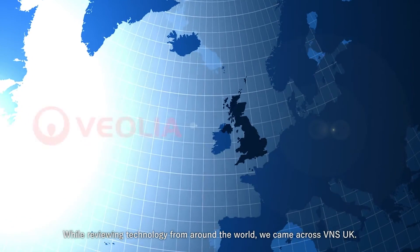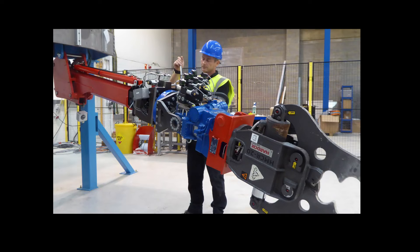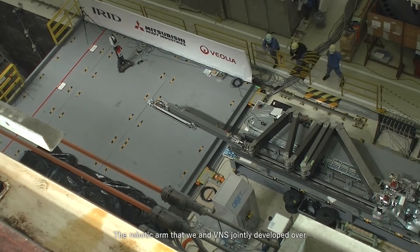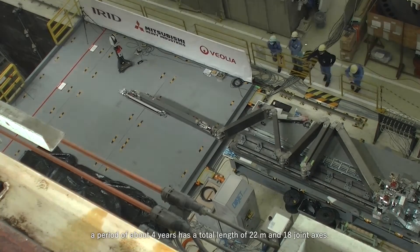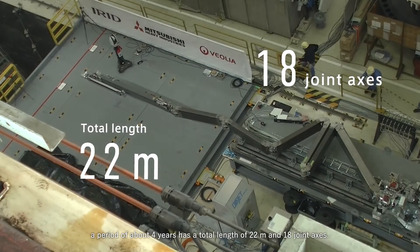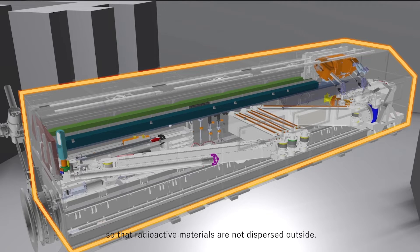While reviewing technology from around the world, we came across VNS UK. VNS had advanced technology for manipulators, which it had developed for nuclear fusion reactors. The robotic arm that we and VNS jointly developed over a period of about four years has a total length of 22 meters and 18 joint axes. Various steps have been taken, such as housing the arm in a metal casing so that radioactive materials are not dispersed outside.